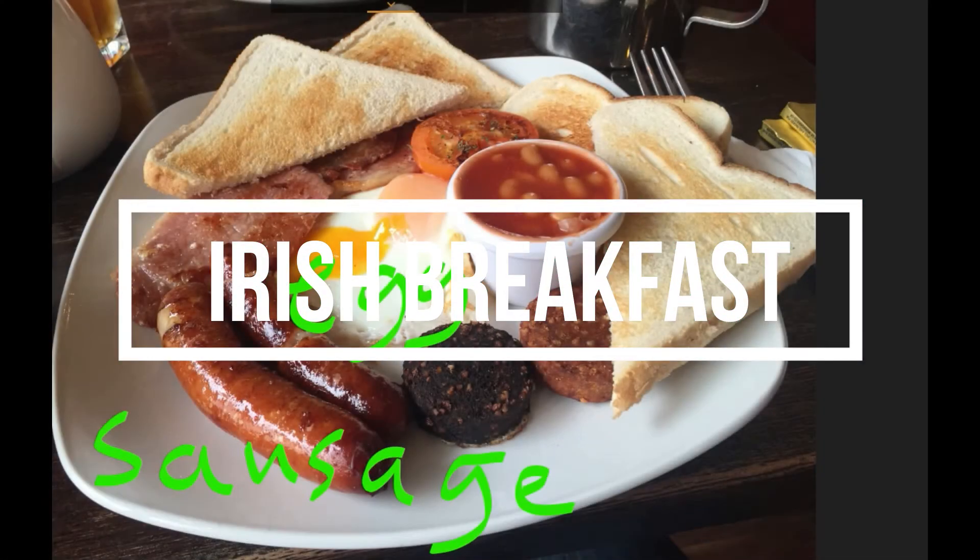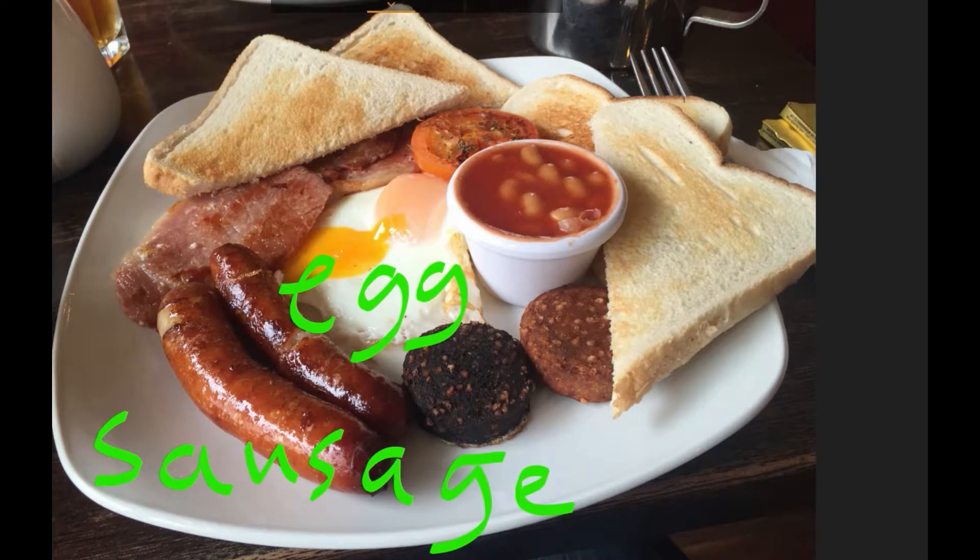Good morning everybody. Today I'm gonna talk about the Irish breakfast. As you can see here, it's quite big. We don't eat this every day, but usually at the weekend we have this at around 11 a.m.